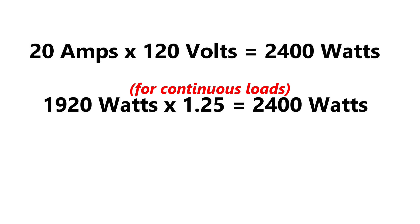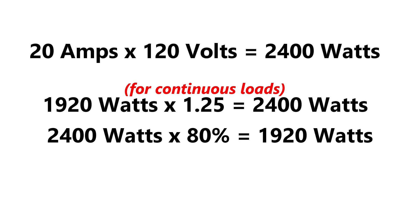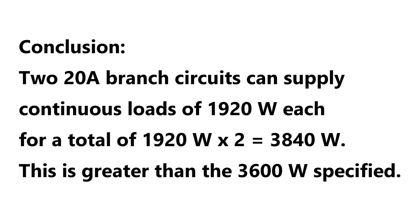1920 watts times 125 percent equals 2400 watts. Another way to figure that is 2400 watts times 80 percent equals 1920 watts. It comes out the same whether you multiply 1920 times 1.25, which gives 2400 watts, or you take 2400 watts and multiply it by 80 percent to get 1920 watts.